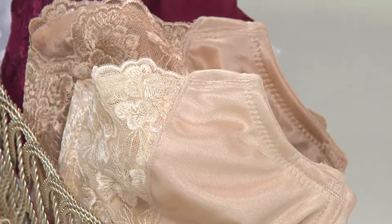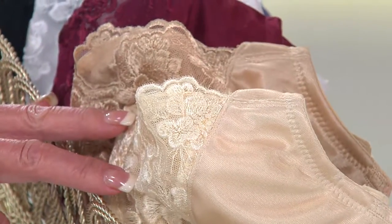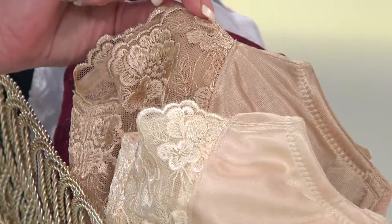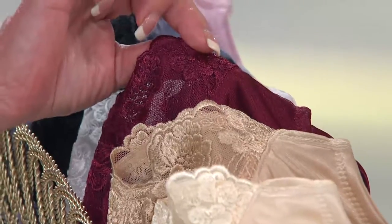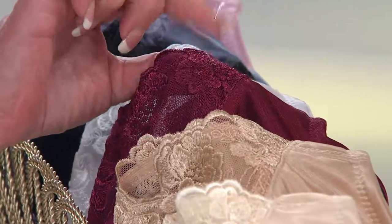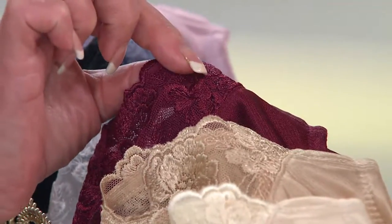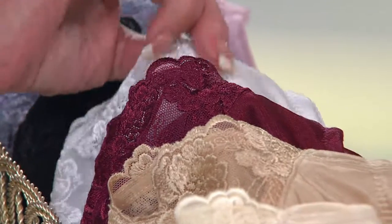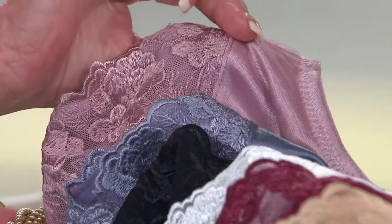A lot of you are dialing in and picking up more than one color — we had 200 spoken for before you even saw the product. We've got the champagne beige, the warm beige, and that new berry color. Ladies, grab this before it's gone, because this will be the last order of this berry before the holidays — it's the color of the year. Then we've got the white, the black, the slate blue, and the dusty rose.